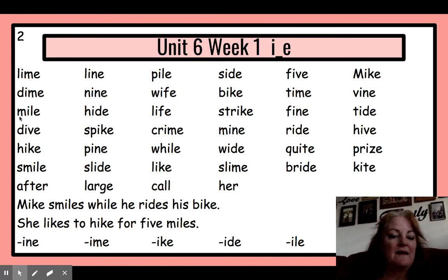Next line. M-I — mile. H-I — hide. L-I — life. Str-I — strike. F-I — fi — n — fine. T-I — tide.